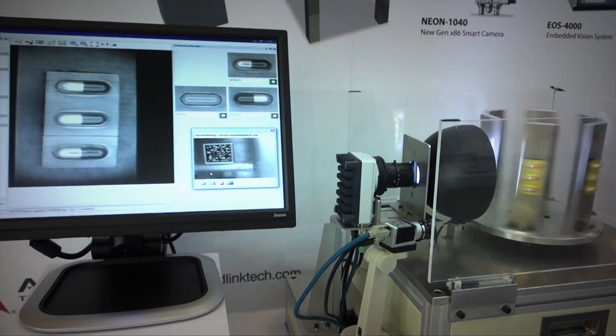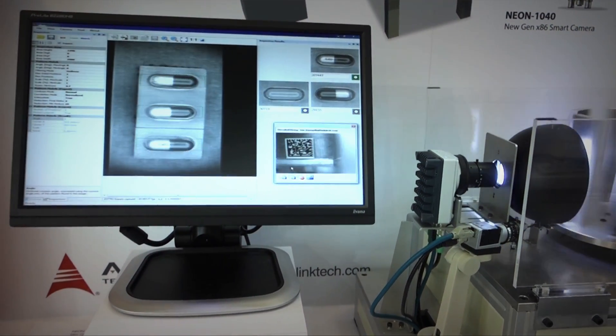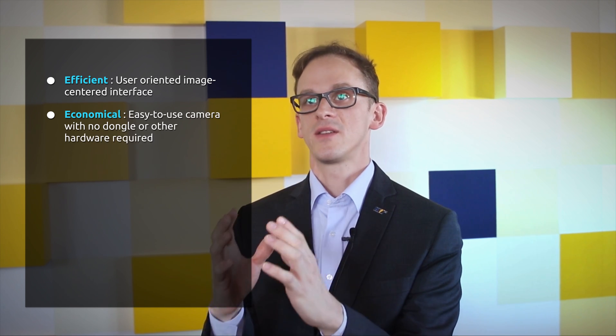The ADLink Neon smart camera and the MB-TECH Merlic software are the best solution for this kind of application because everything is bundled into one small package. The software comes pre-installed on the device, so when it arrives you can set it up, hook it up right away, and it works perfectly.